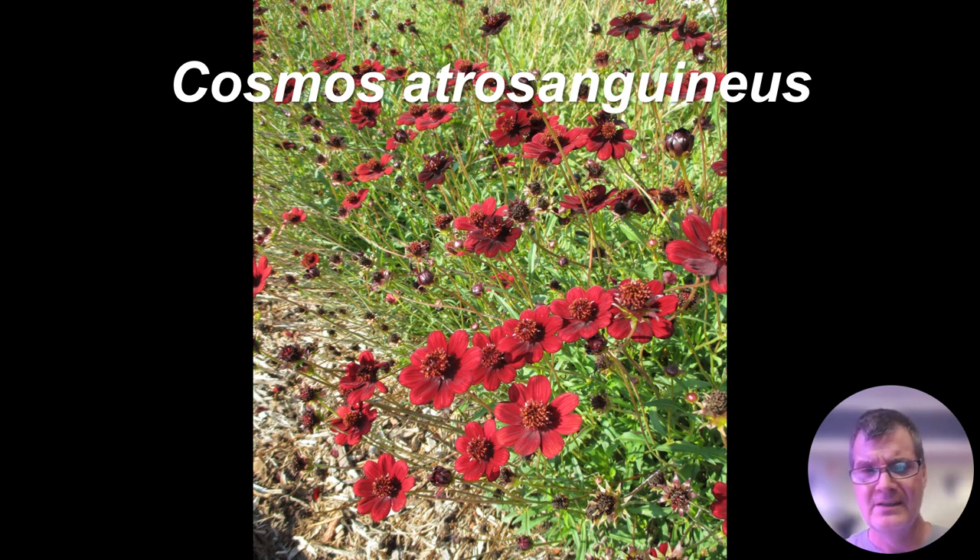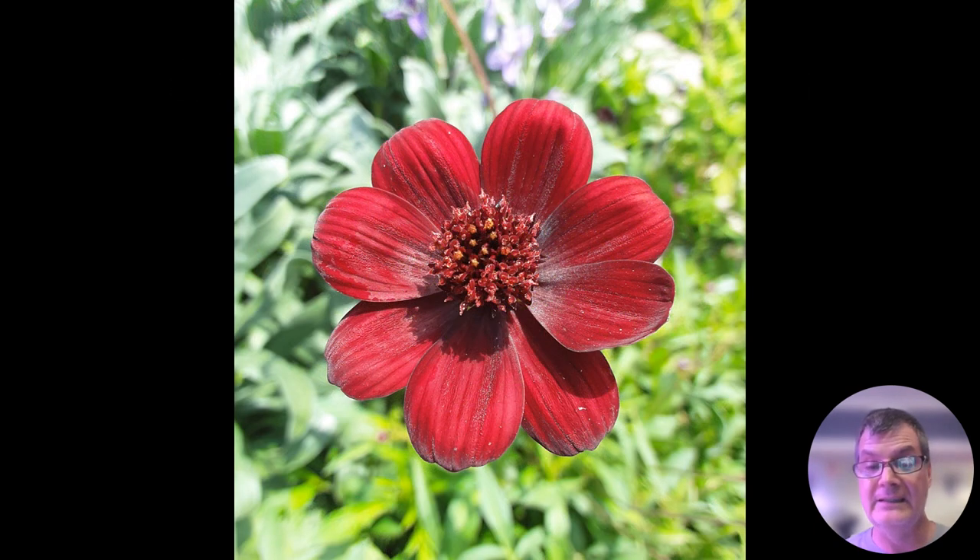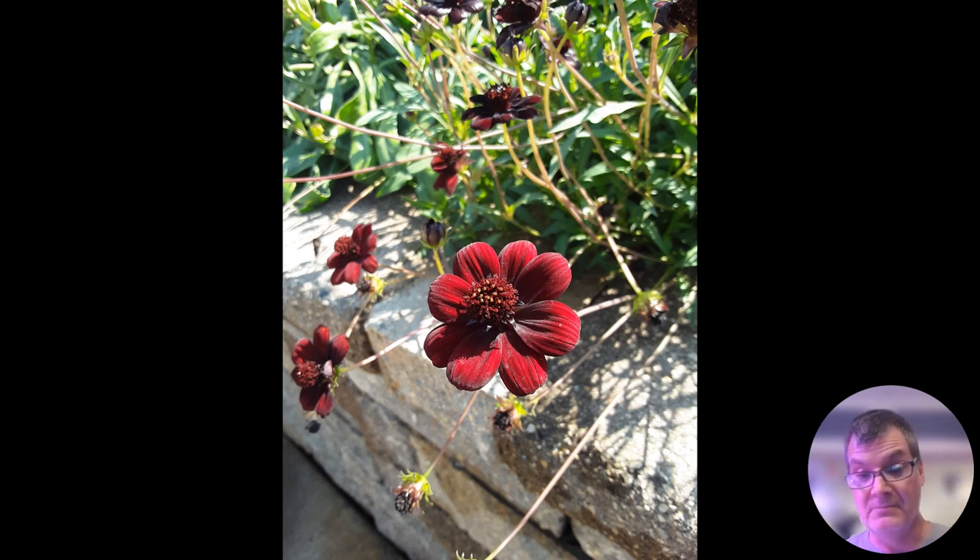I'm a huge fan of chocolate cosmos. Many of you know cosmos as a seasonal plant — this is native to Mexico, so not hardy for most listeners. What's interesting about chocolate cosmos is if you get real close to these flowers and really lean in, dark chocolate is what you get. The root system is quite tuberous — you can actually dig and store these, similar to dahlias or cannas. Here it is angling over the wall at the Edgerton Hospital Healing Garden with one of the 'sniff me' signs, encouraging people to lean in and exclaim that it smells like dark chocolate.